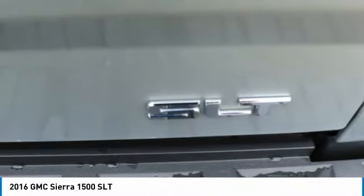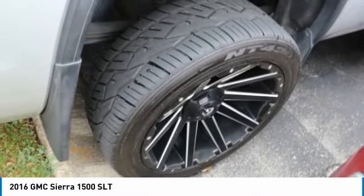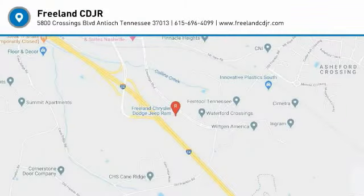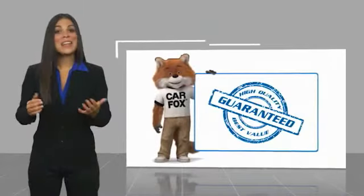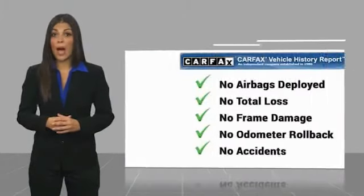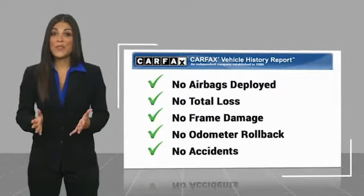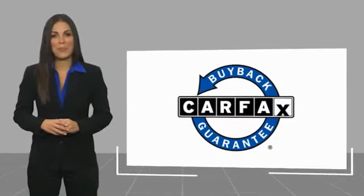This vehicle offers reliability and good looks at a great price. So come in and take a test drive today. Here's another high-quality vehicle with a Carfax Vehicle History Report. Be sure to find a complimentary copy of this report online or contact the dealership. This vehicle qualifies for the Carfax Buy Back Guarantee.